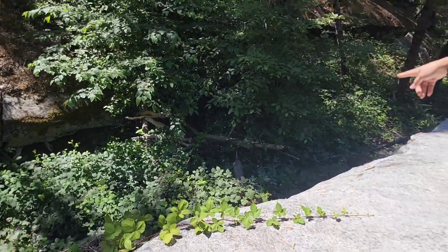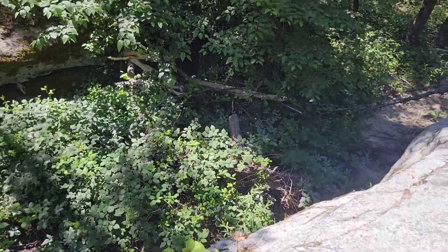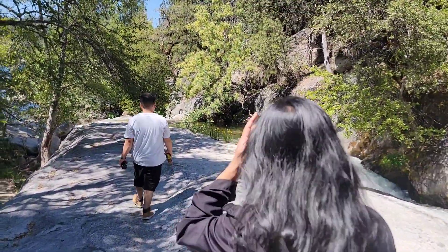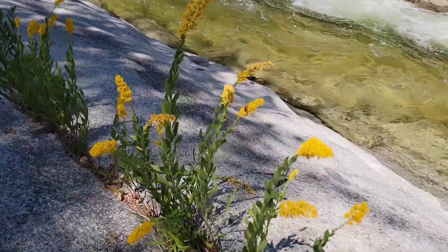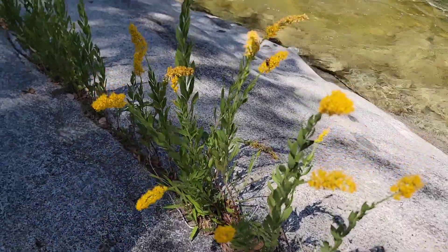The trail is absolutely beautiful and there's always something to see. There are lots of wildflowers and little animals along the way. Check out this beautiful wildflower — how gorgeous is this!